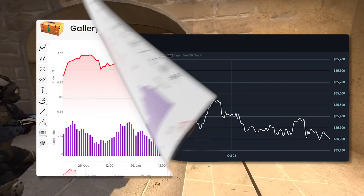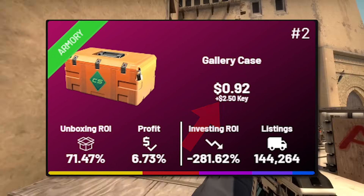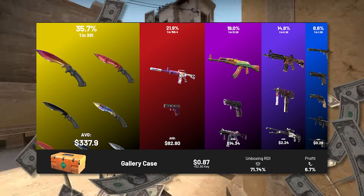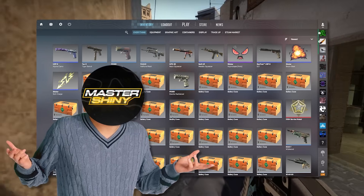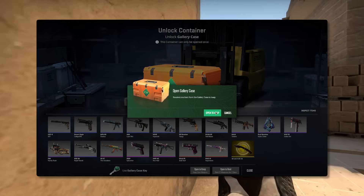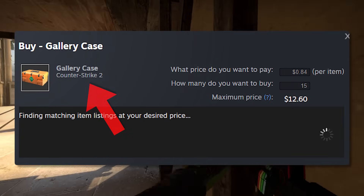The big question: should you be buying gallery cases? This is a complex question because of opportunity cost. You're looking at roughly 80 cents to a dollar depending on your buy price — that's extremely expensive for a case investment in the current market, but it's also theoretically going to be a discontinued case. Basically, you're betting on it being removed from the Armory. If you think that's a possibility, you can definitely invest into it. Theoretically it's probably not going to fall much lower than about 80 to 85 cents, but there are no guarantees.